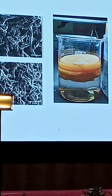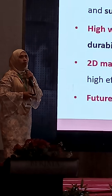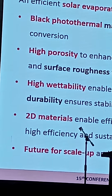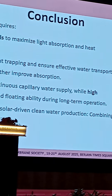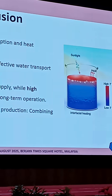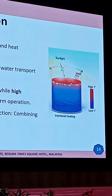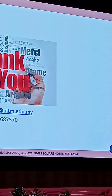As a conclusion: an efficient solar evaporator requires a broadband photothermal material, hydrophilicity, and water transport ability. 2D materials enable efficient solar-driven clean water production combining high efficiency and sustainability. Lastly, future scale-up and deployment should be put into consideration. Thank you so much.